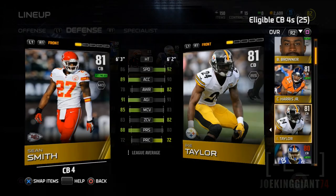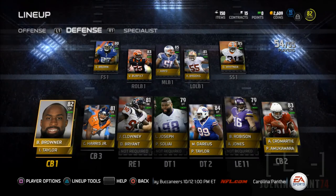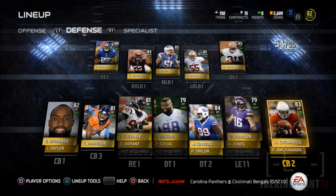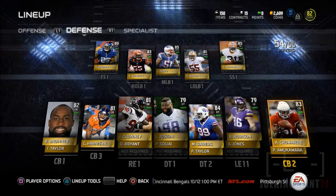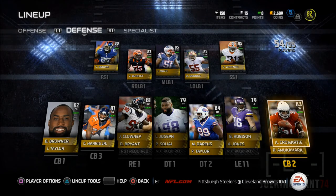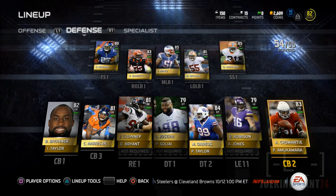Hopefully if I do see him get burned, I might sign Dominique Rodgers-Cromartie, the other cornerback who's also 6 foot 2 and is from the New York Giants. That is it for now, guys — I just wanted to show you who I got. Antonio Cromartie could be a good addition. What do you guys think — good addition or bad addition? Leave your opinion in the comment section, and subscribe for more if you want to see more Madden 15 Ultimate Team.